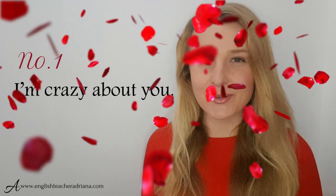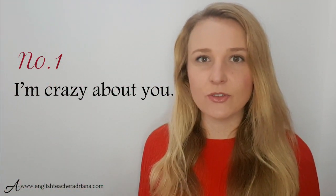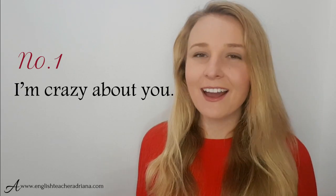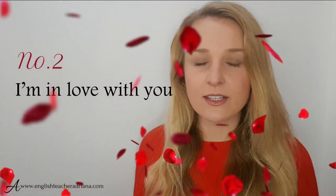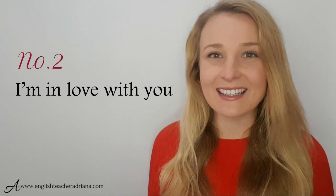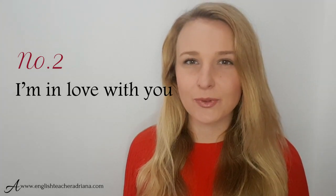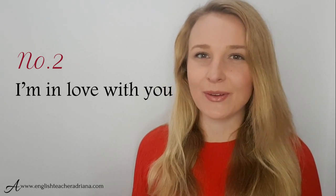Number one: I'm crazy about you. Great phrase to be using if you can't get somebody out of your head. Number two: I'm in love with you. Great phrase to be using if you've recently discovered that you love somebody. Careful with pronunciation — I'm in love with you.